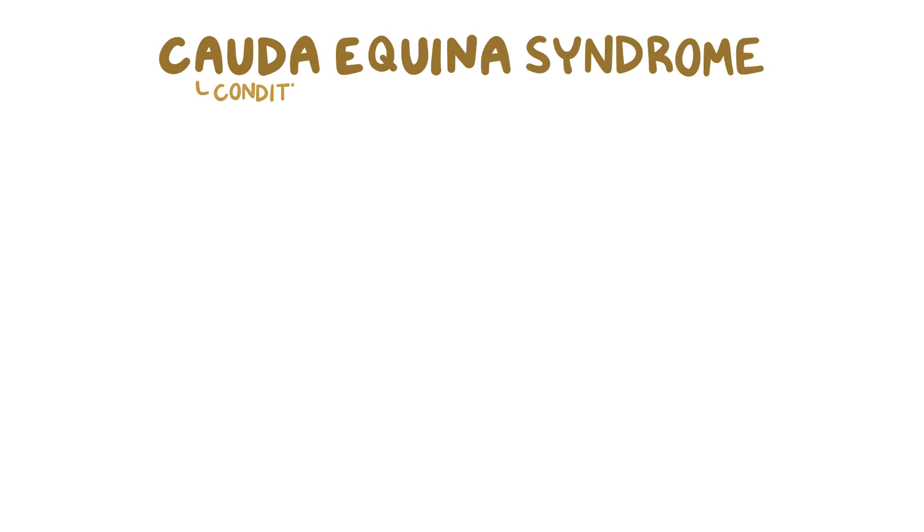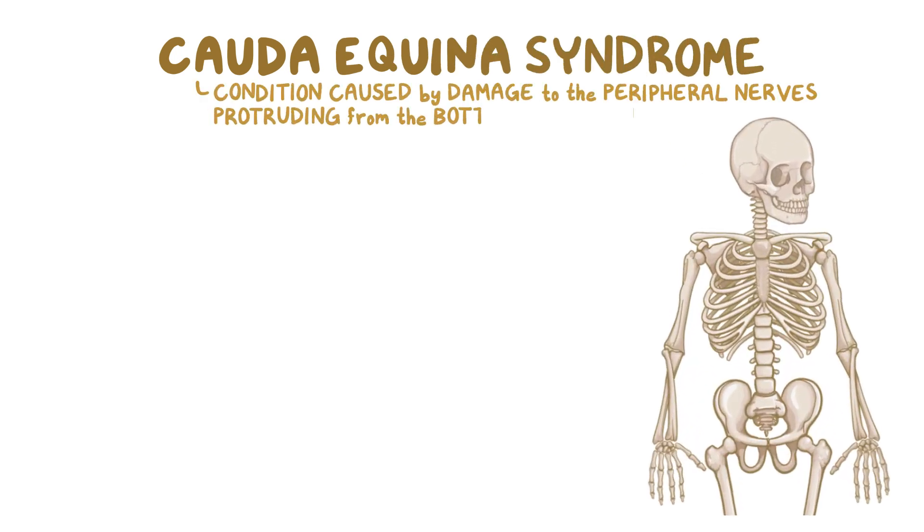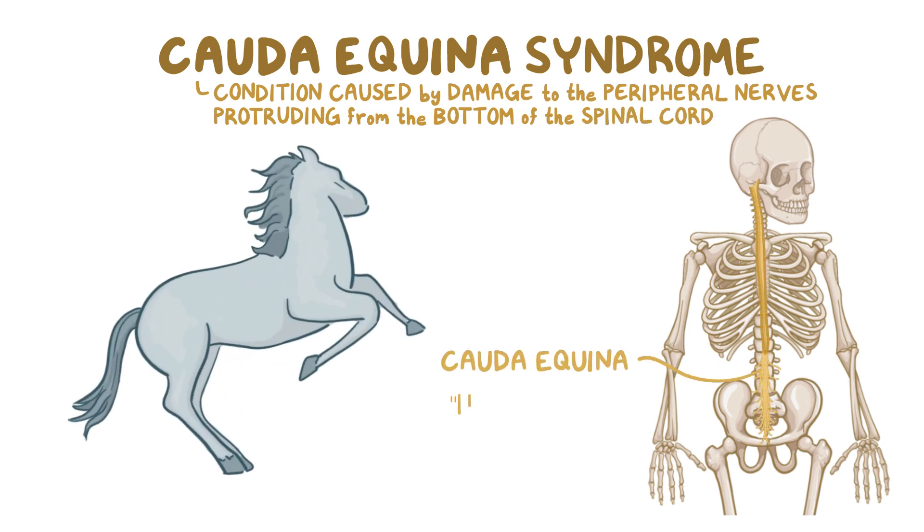Cauda equina syndrome is a condition caused by damage to the bundle of peripheral nerves protruding from the bottom of the spinal cord, called the cauda equina. The Latin words cauda equina means horsetail, which is what early anatomists thought the nerve bundle looked like.